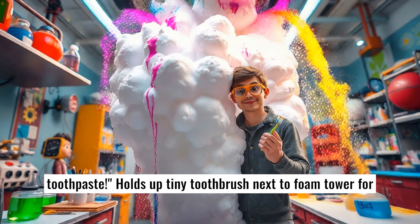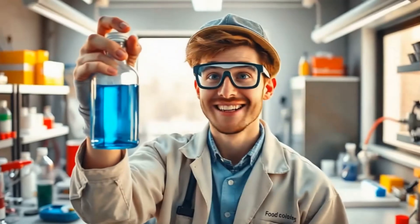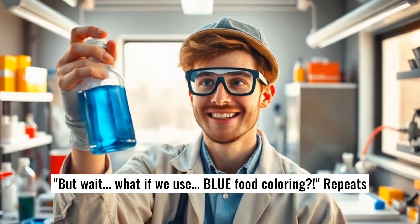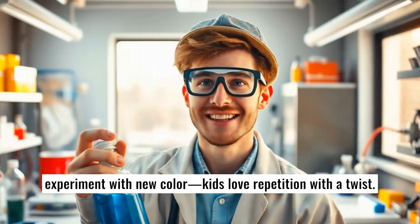Holds up tiny toothbrush next to foam tower for comedy. But wait, what if we use blue food coloring? Repeats experiment with new color. Kids love repetition with a twist.